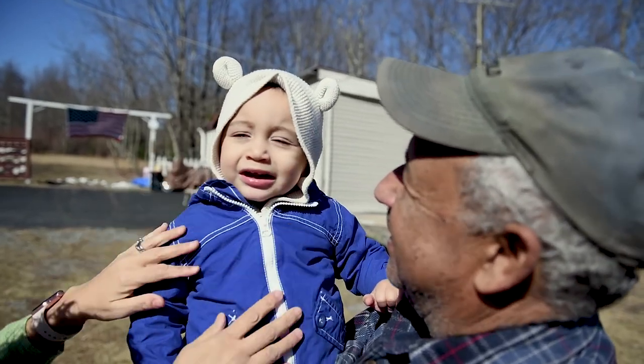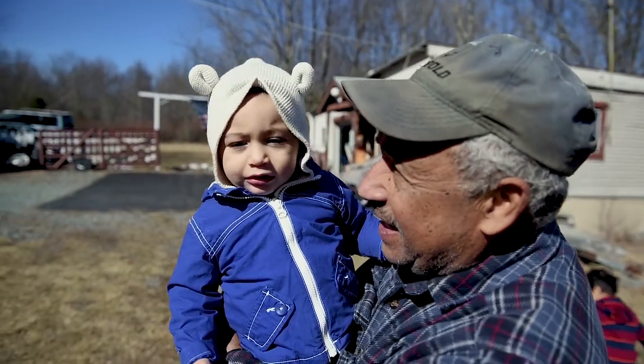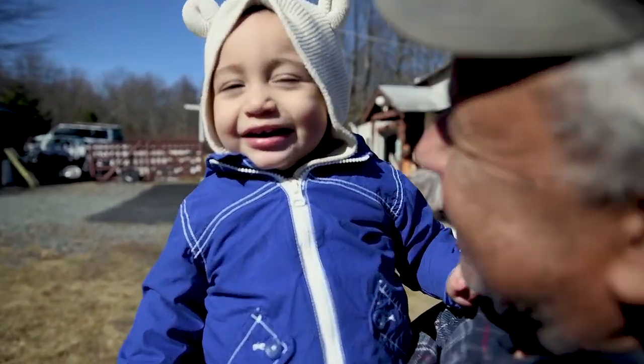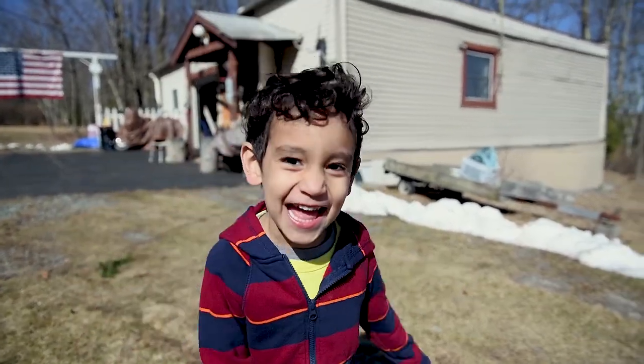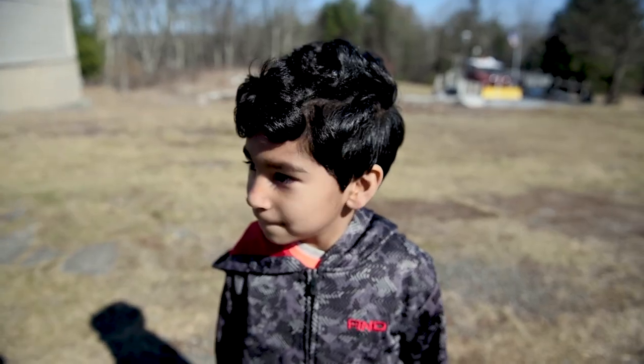Hey! Let's go! You excited about the Easter egg hunt? Yeah! How many eggs are you gonna get? I'm gonna get a lot! How many are you gonna get?